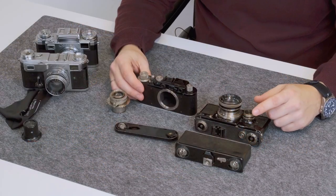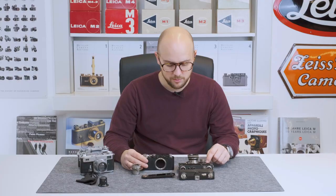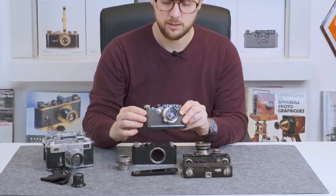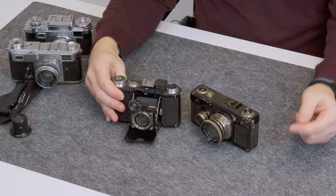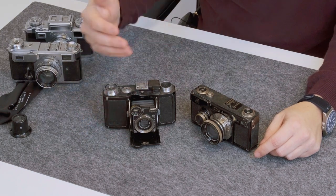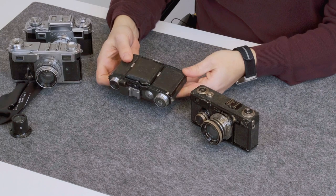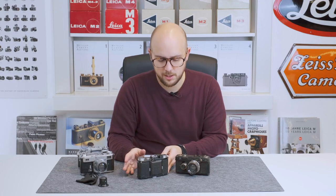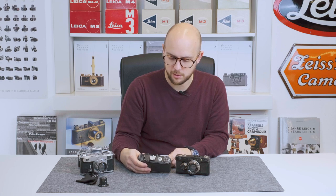Another difference is that the later versions of the early Contax, like this one, have slow speeds already, which were introduced around 1934. The Leica 3 also has a slow speed dial. The Contax 1 was more expensive than the Leica, so Zeiss Ikon decided to make a cheaper alternative — the Super Nettel — which had a built-in lens that could not be interchanged. They made a flap closure so it could be super small and stored very easily. The shutter inside is practically the same, just a smaller system, but it was sold at a lower price point. Also a very nice camera.